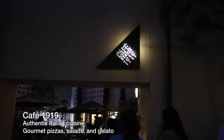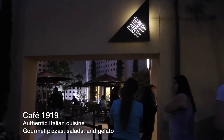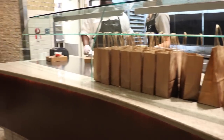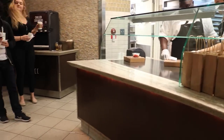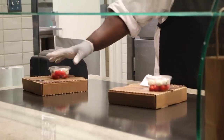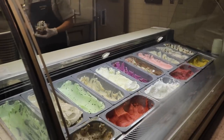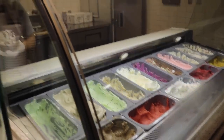Our next stop is Cafe 1919. Cafe 1919 specializes in authentic Italian cuisine, including a variety of gourmet pizzas, paninis, and salads. My favorite is the gelato bar — gelato is available in a variety of flavors.